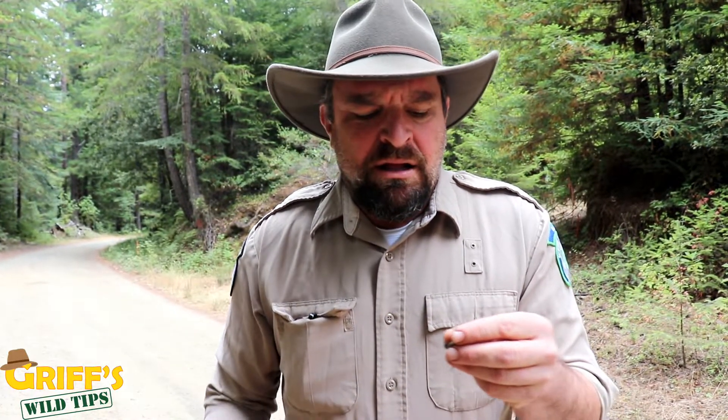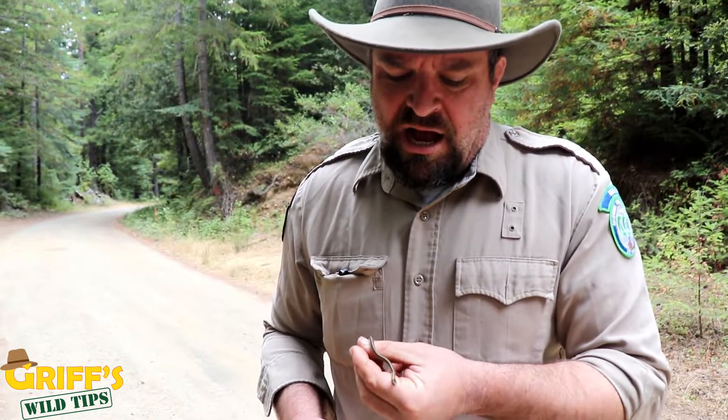So if you see these, do not kill them. Don't kill any snakes. This is a really cool snake — an awesome member of the ecosystem.